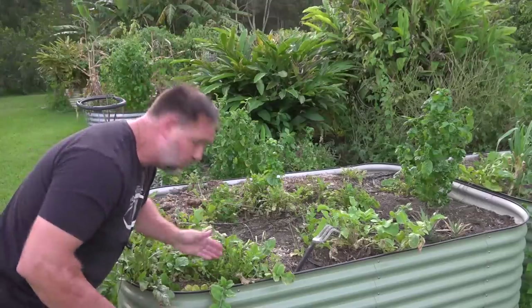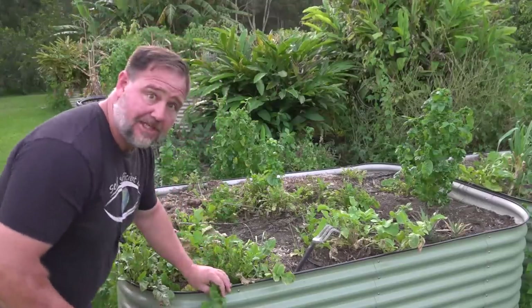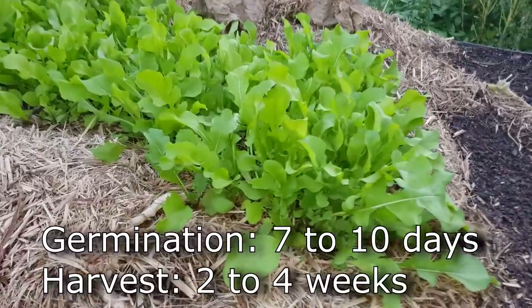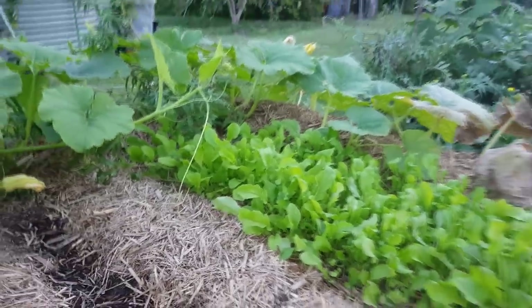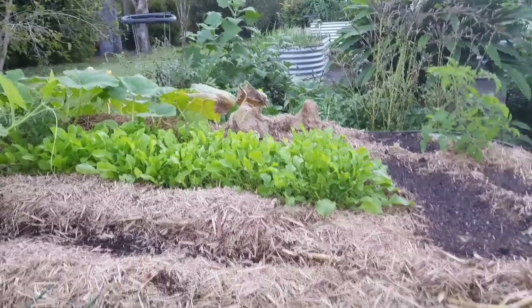Number three is rocket, and it grows like a rocket. It's usually classified as a herb because of its peppery leaves, but it's more like a vegetable-type salad crop. Seedlings emerge seven to ten days; time to picking is two to four weeks. I like to crowd-grow rocket and harvest the peppery-tasting leaves young, as early as two to three weeks, before they get too old, chewy, and bitter.